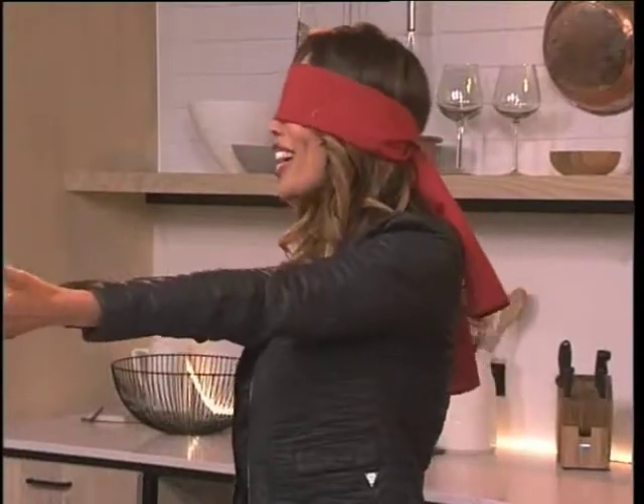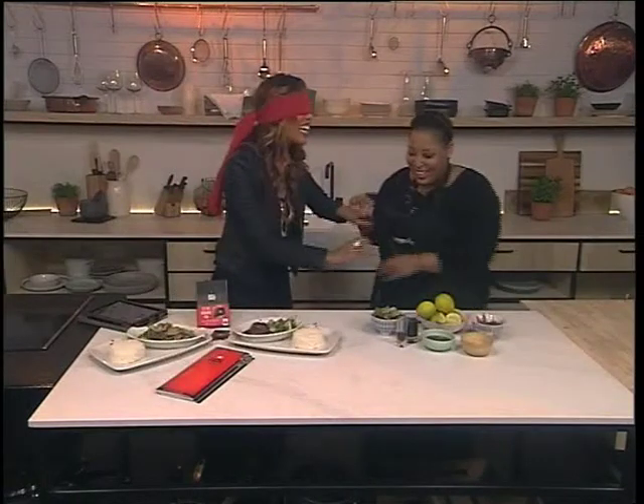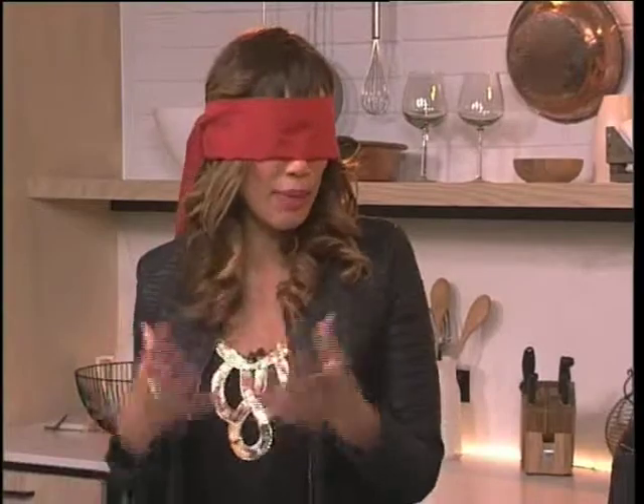Hi, how are you, Zola? Here I am, Lee. So you're going to be taking us through the five flavors that you need to create a really delicious Thai meal, and we need to add at least three of those in order to get the meal going, right?